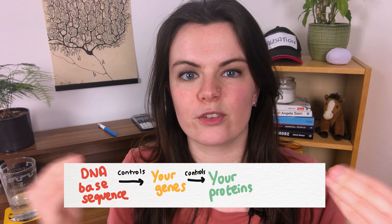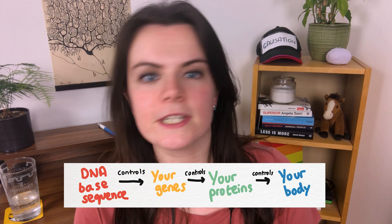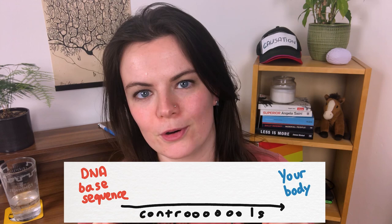Next generation sequencing is a method used to sequence DNA strands. Your DNA is made up of a combination of four bases, and sequencing just means that we're working out what order or sequence those bases come in. The order of these bases determines what genes you have, your genes determine what proteins are made in your body, and proteins control how your body works. So your DNA sequence broadly controls how your body works.